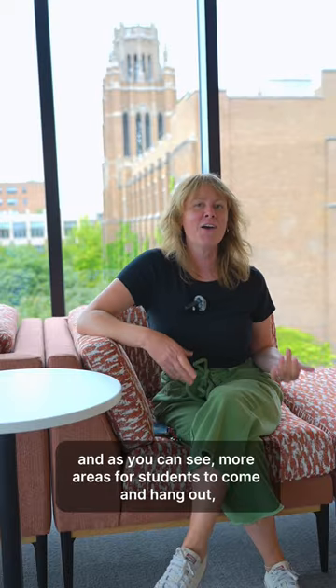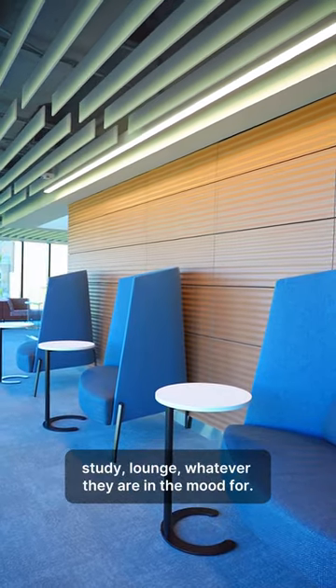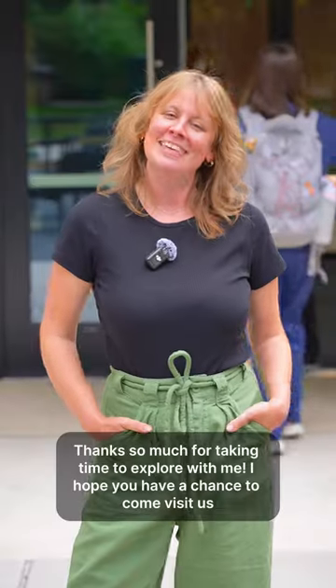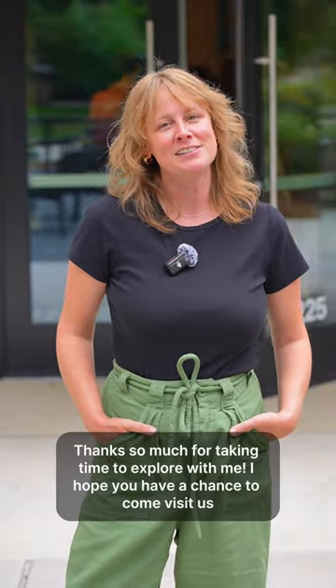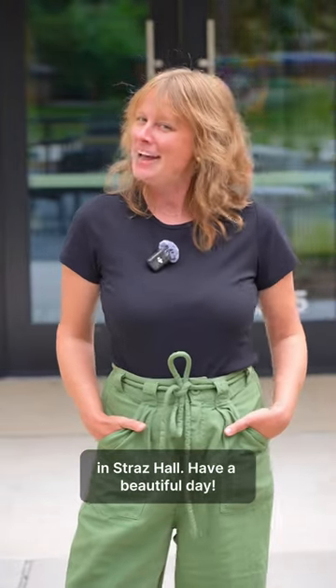As you can see, there are more areas for students to come and hang out, study, lounge — whatever they are in the mood for. Thanks so much for taking time to explore with me. I hope you have a chance to come visit us at the new home for the College of Nursing in Strass Hall. Have a beautiful day!